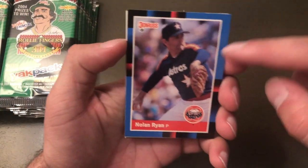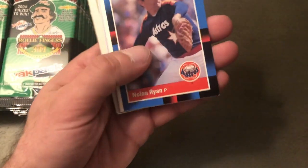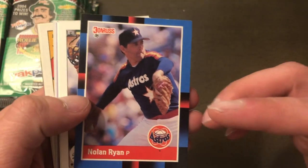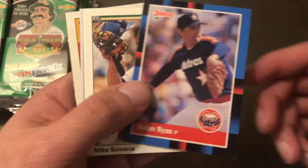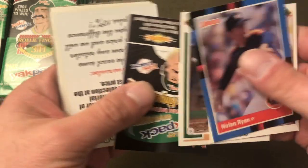One thing I noticed on Durango's video was that the cards were pretty mint. Look at that — there's a Nolan Ryan, which is cool for my PC. I actually have a whole box of '88 Donruss that I've never opened, so that should be fun one day. There are like a million filler cards in each pack.